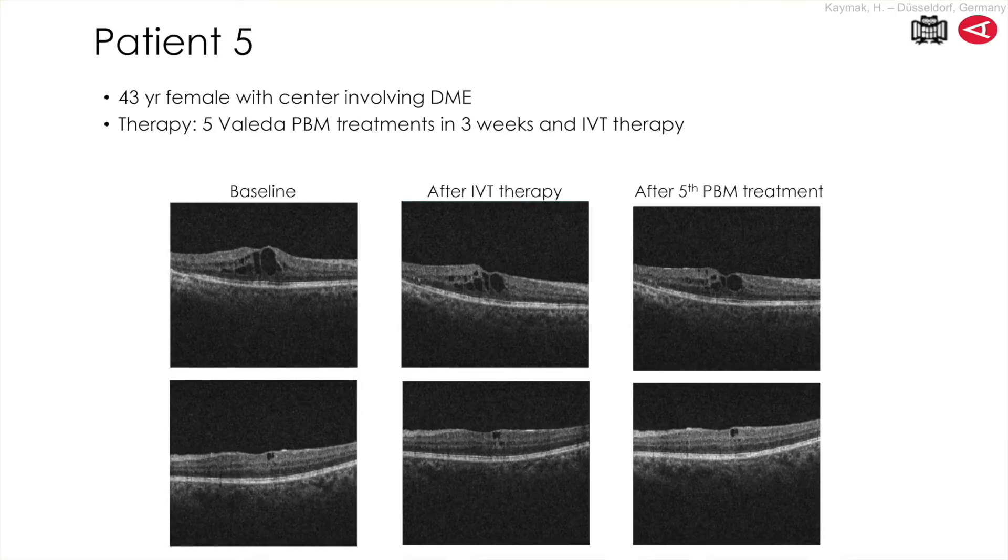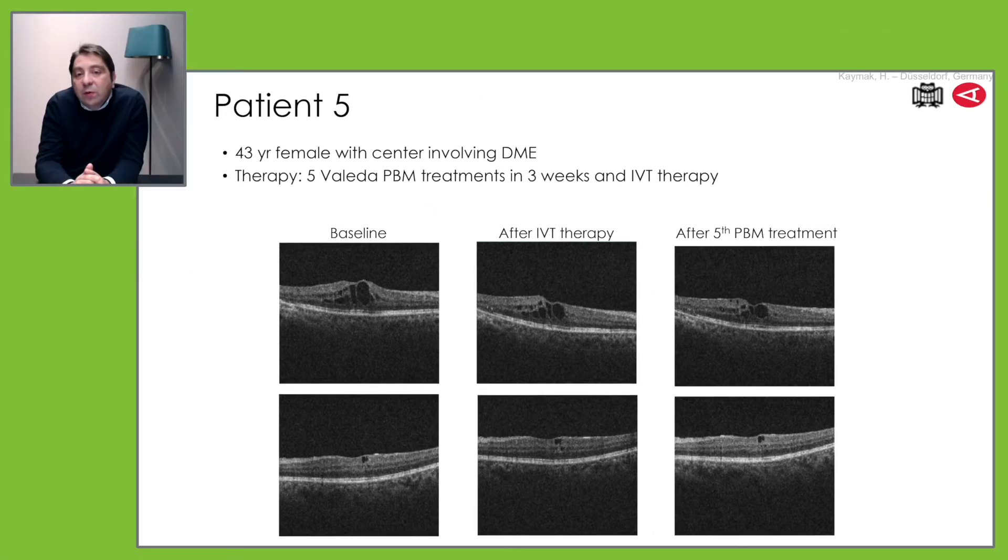In this case, we do a combination where we do the intravitreal injection and then after the injection we do the photobiomodulation. You see also an improvement in this patient with photobiomodulation; there is still some intraretinal fluid. In diabetic macular edema, you can combine it when the edema is going away and you want fine-tuning of the visual quality.